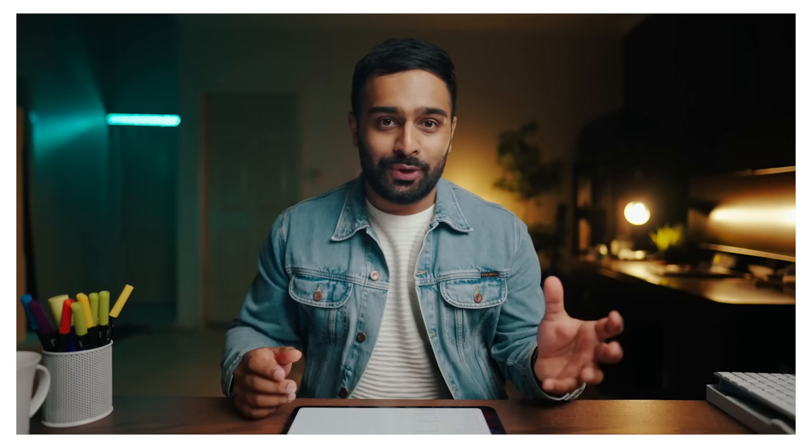Whether I'm just trying to take notes in a creative way, map out a tree diagram, or brainstorm a strategy at work, this is a tool that I really enjoy using.